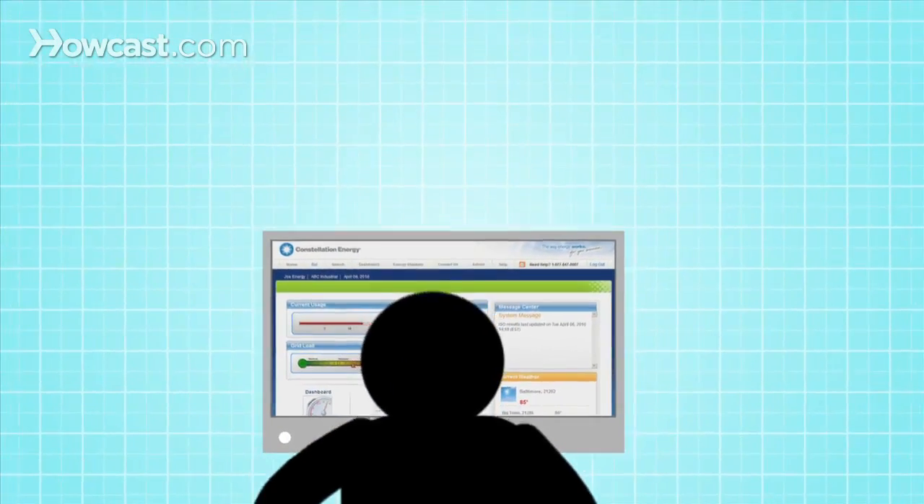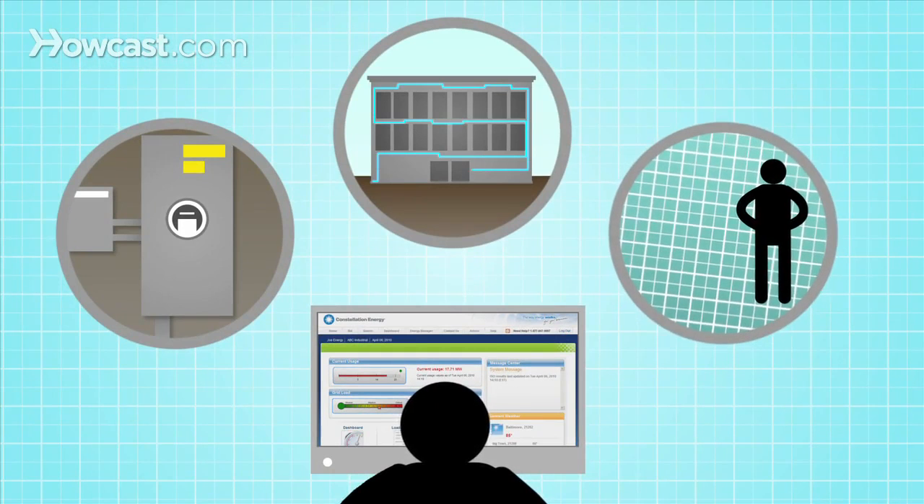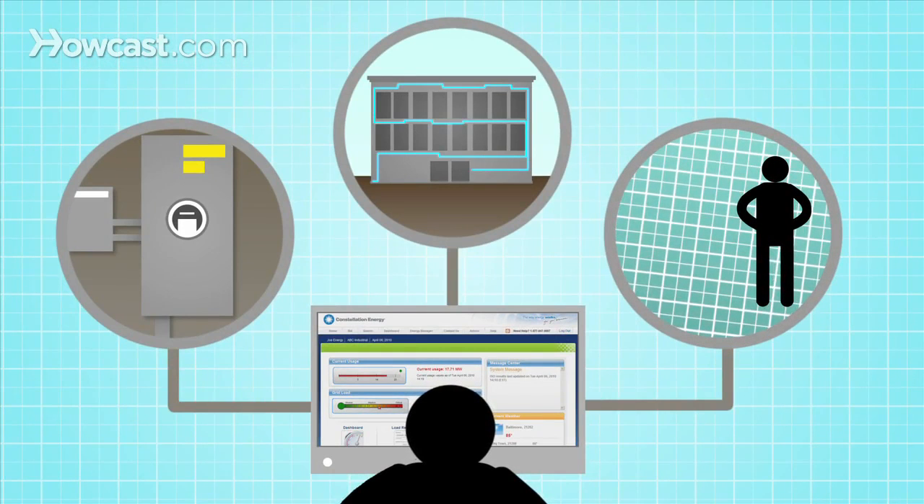With VirtuWatt, you can connect directly to your electric meter, your building's automation system, and the grid operator or utility — all with one user-friendly interface.